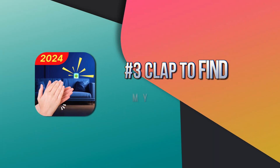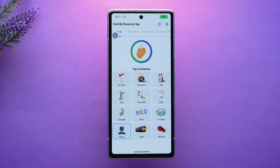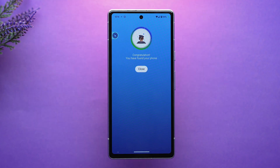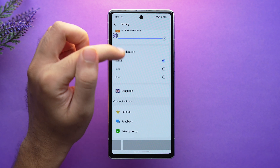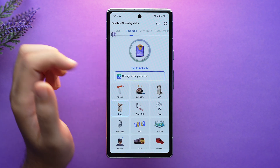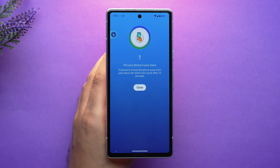On the third number we have a pretty interesting app called Clap to Find My Phone. It's a free app that enables you to find your device just by clapping, and it's very useful when you forget where you've kept your phone. It provides features like flashlight on call, flash alerts on notification and SMS, battery level alert, and PIN protection.